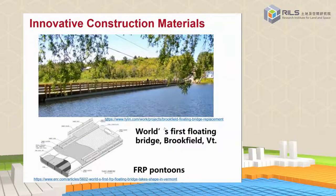FRP material can also be used as a standalone structural material. For example, floating bridges have been made of FRP — this is one example of a FRP bridge with a span of around 100 meters.